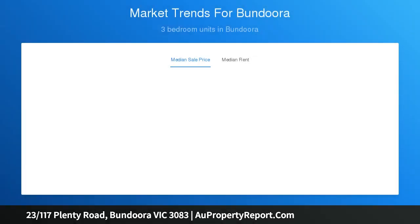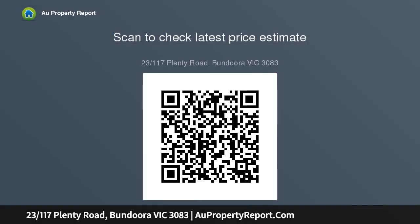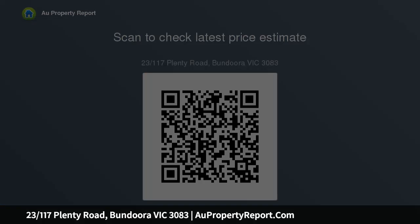Accommodation includes a spacious lounge with soaring ceilings and plenty of natural sunlight, a separate meals and dining area, and a well-equipped kitchen with quality stainless steel appliances and a broad breakfast bar. A sparkling bathroom and separate WC service the three bedrooms — master with walk-in robes — whilst also included is a split-system.